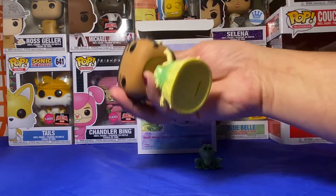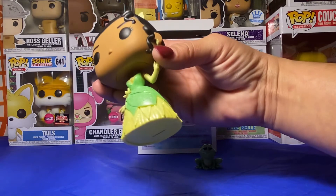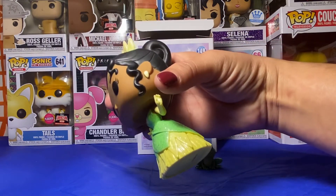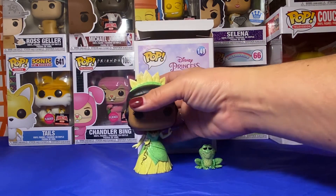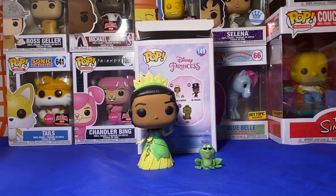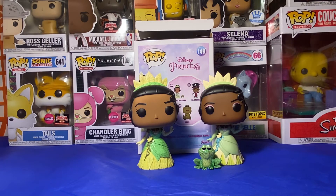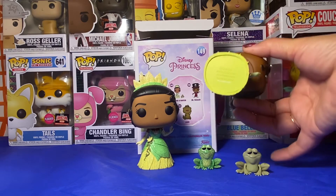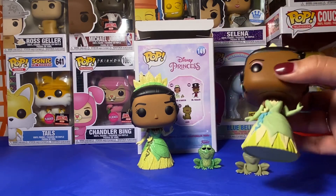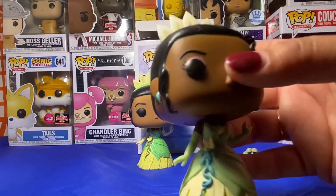Look at her little tail — I love it. Her earrings don't have glitter. Well, that's a shame. So let's compare the original. Mine's real, but I wonder if she's faded.